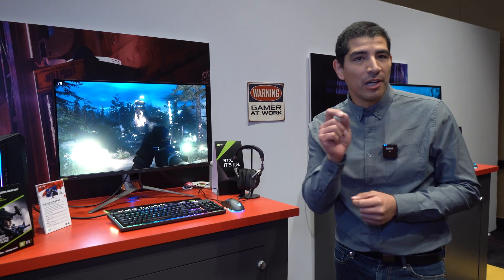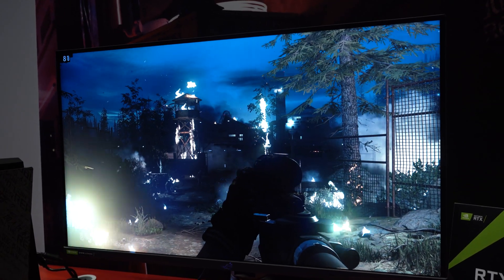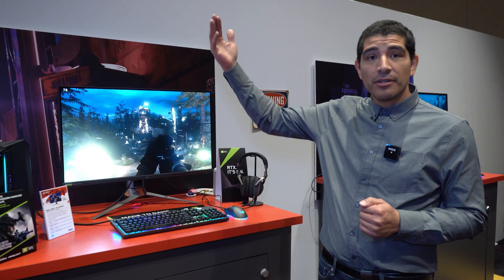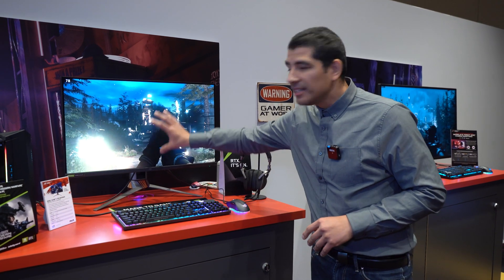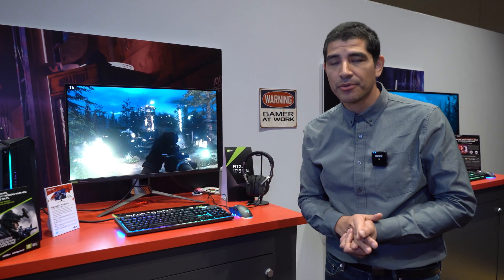A couple of last things: I did note that it's a full array local dimming panel, and that's achieved because this is the first ROG Swift gaming monitor that features mini LED technology. So from traditional LEDs to mini LEDs, and on to the adventure of micro LEDs — this is really that next level of LED performance. What that's getting us is these ultra-bright pockets that deliver so much more immersion and dynamic range across the screen.